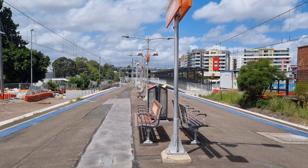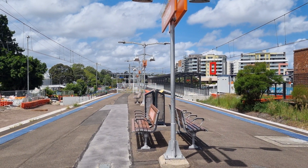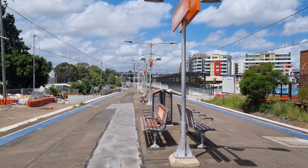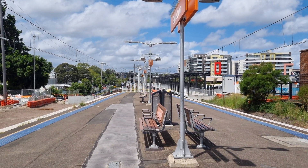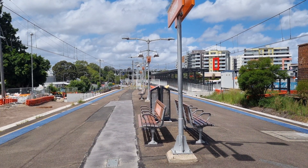Hey guys, it's Mialis Roblox Trains Adventure, and today I'm currently at Bankstown Station. We're going to see services on the T3 Bankstown Line only. I'm just going to film some trains with you guys, and let's get started.